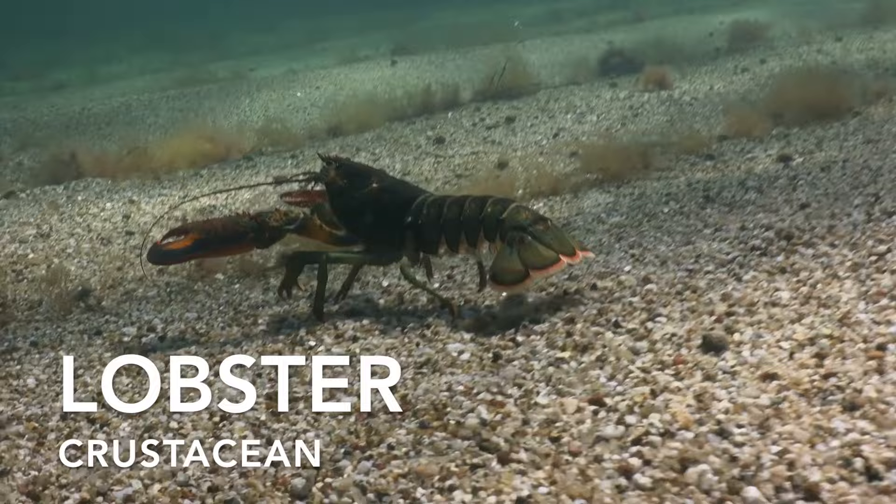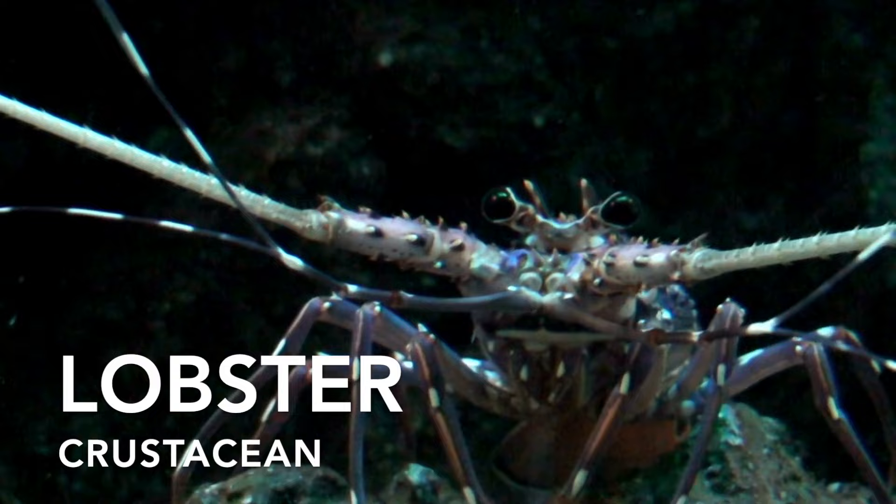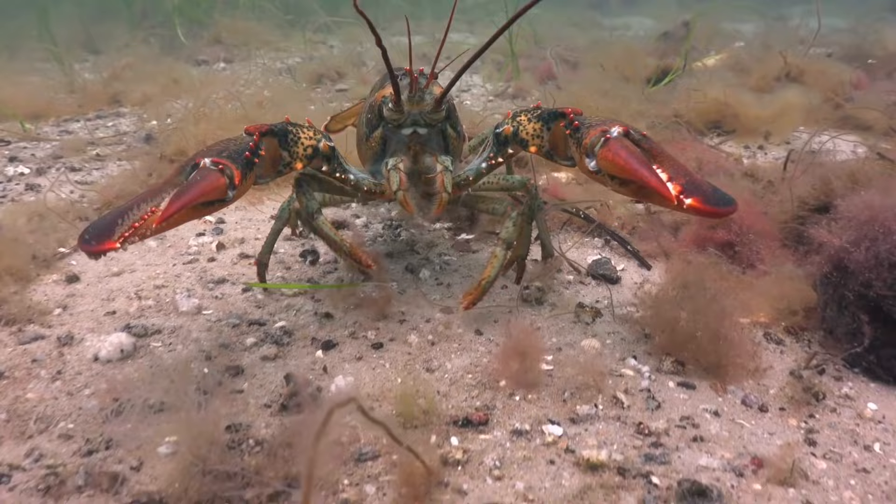Lobsters are large crustaceans, known for their spiny shells. They are found in the cold waters of the Atlantic Ocean and are known for their solitary behaviour, with each lobster defending its own territory. Contrary to popular belief, lobsters are not immortal.